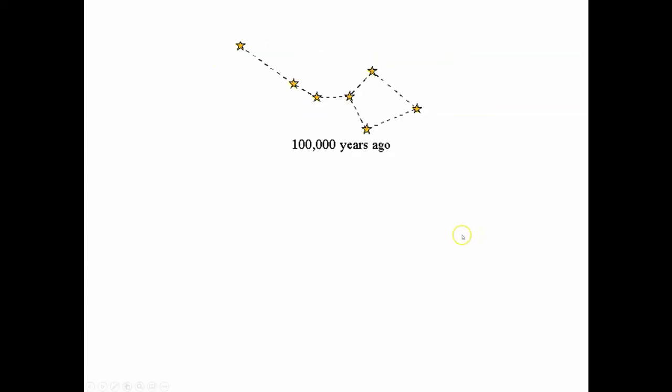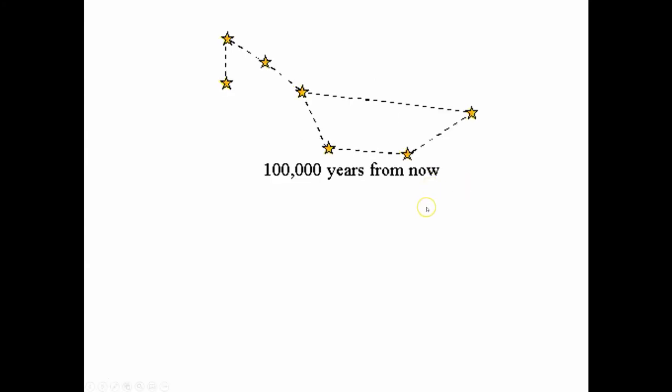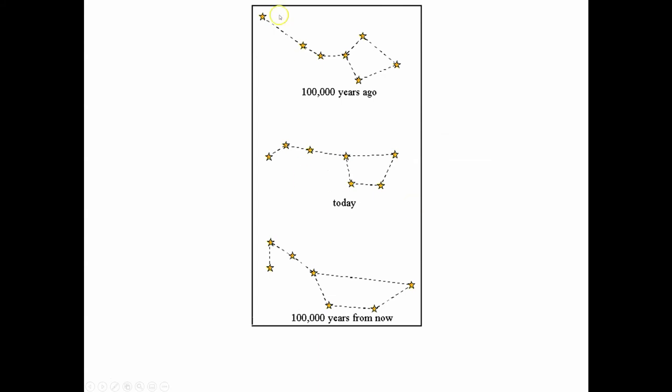The Big Dipper as it appears today — 100,000 years ago it looked more like this, maybe you'd call it the Big Spade or Big Shovel. 100,000 years from now, students in northern Utah have quipped it would be the Great Snow Shovel. The reason for these strange pulls in different directions is because of what each individual star is gravitationally attracted to in its neighborhood — so some stars are being pulled in nearly opposite directions.